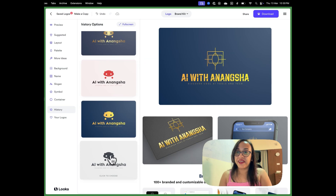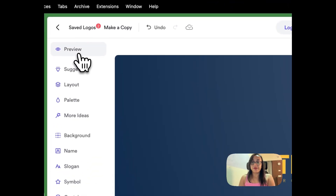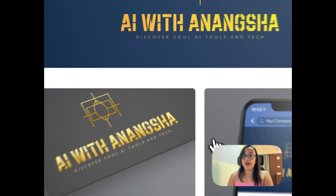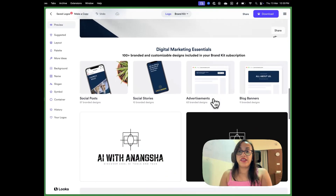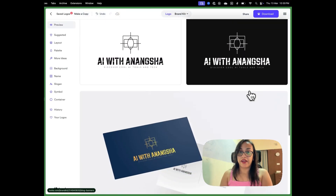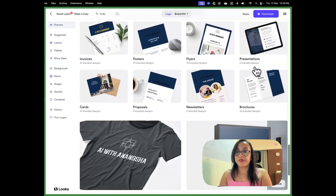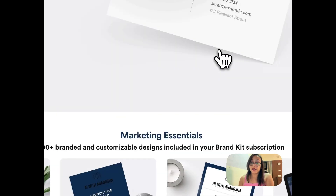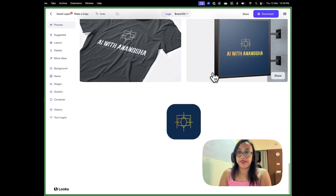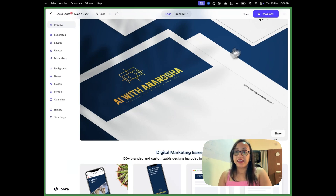We started from one design and ended up here — I'm in love with this logo. Once you've done all the customizations, click Preview to see how your logo would look on letterheads, brand guidelines, and other digital marketing assets. You can see a grayscale and black-and-white version as well. You can also share it with your team, co-founder, or friends to get feedback — it doesn't have to be a one-person job.